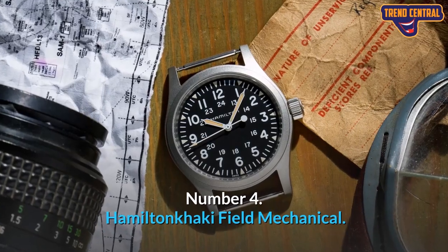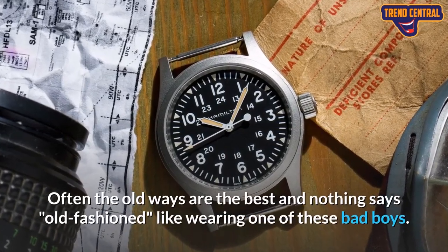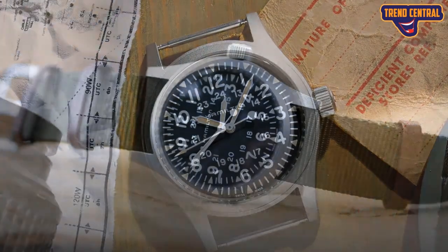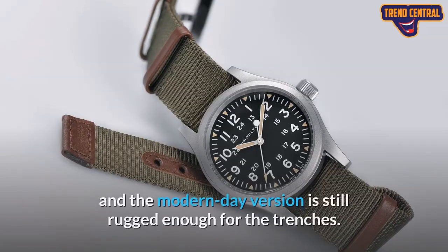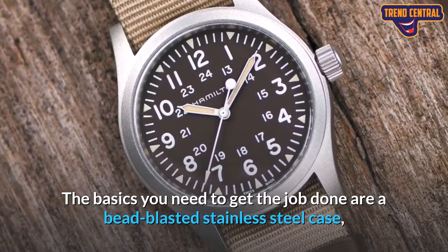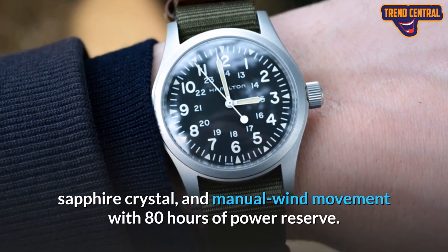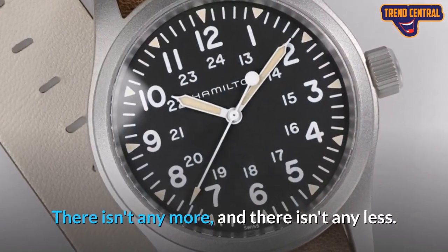Number 4: Hamilton Khaki Field Mechanical. Often the old ways are the best, and nothing says old-fashioned like wearing one of these. Hamilton's field watches were worn by American GIs in the trenches during World War II, and the modern-day version is still rugged enough for the trenches. The basics you need to get the job done are a bead-blasted stainless steel case, sapphire crystal, and manual wind movement with 80 hours of power reserve. There isn't any more, and there isn't any less.